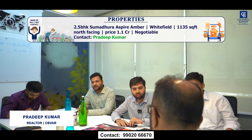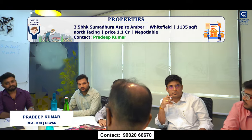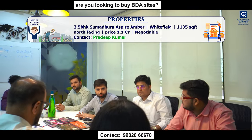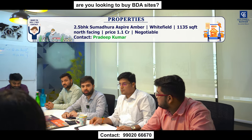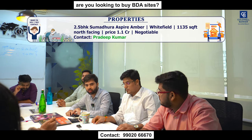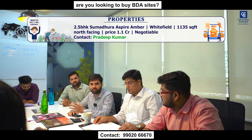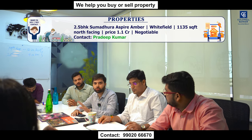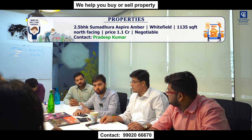I have a 2.5 BHK in Sumud Hora Aspire Amber, located in Whitefield. The project has just completed — it's a fresh property with 1,135 square feet, priced around 1.1 CR, negotiable. It is north-facing. You can do interiors however you want, and it comes with a 2,200 square feet club amenity.